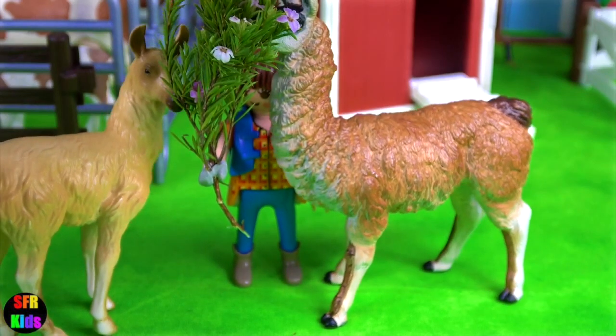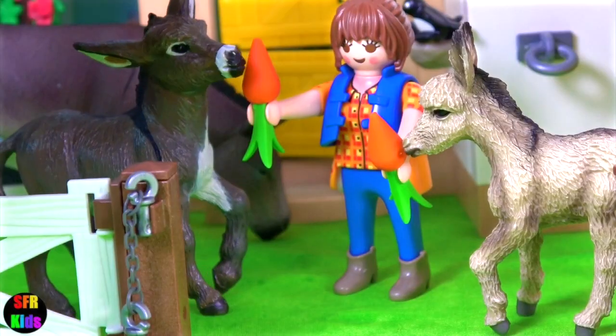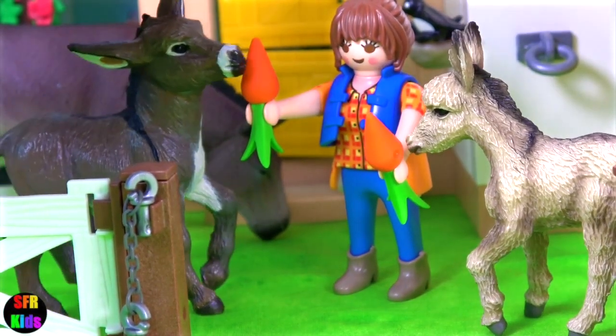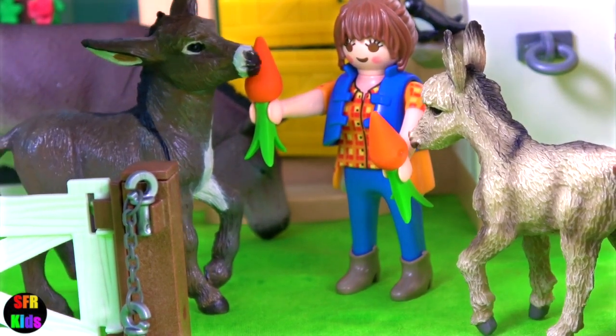These are llamas. Donkey. They are about as tall as an 8 or 9 year old child. Even though donkeys are pretty small, they are very strong.